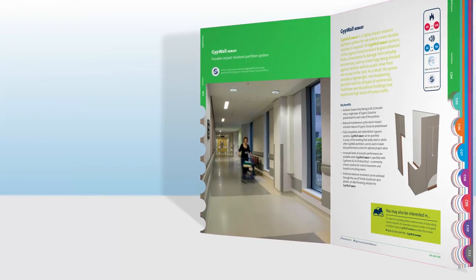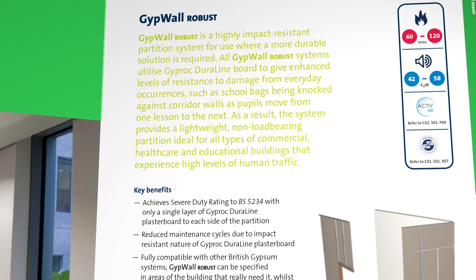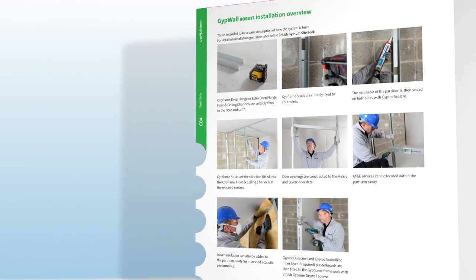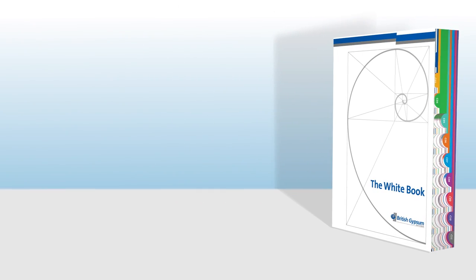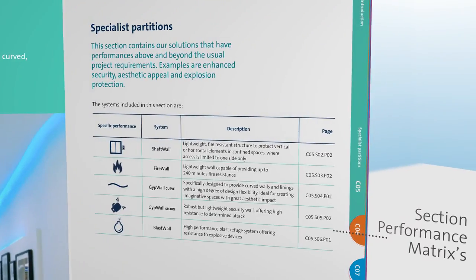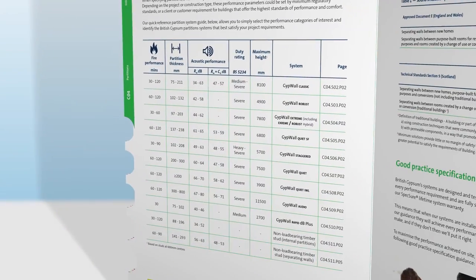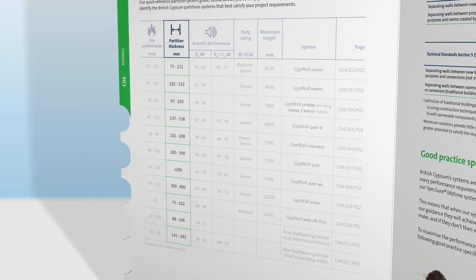Sections are also organised simply and logically, starting with a layout introduction, performance tables, details, then component list, and finishing with an installation overview. Each chapter also has its own matrix, which makes it easy to navigate and select a solution based on your performance needs. For example, in the performance table in the Partitions section, Partition Width is now a main criteria for you to search by.